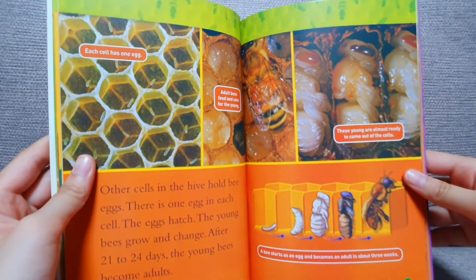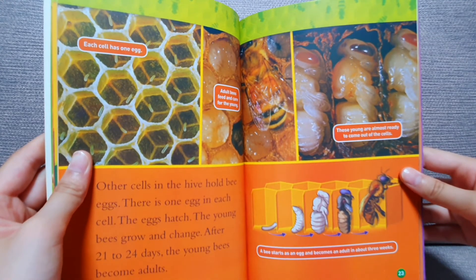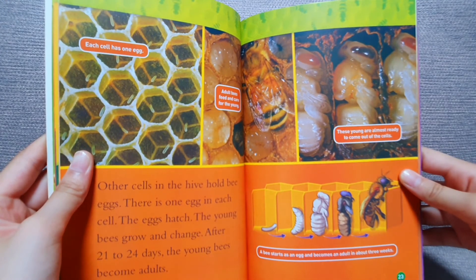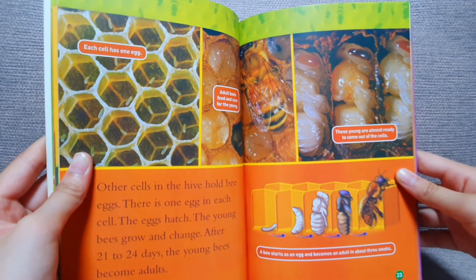Other cells in the hive hold bee eggs. There is one egg in each cell. The eggs hatch. The young bees grow and change. After 21 to 24 days, the young bees become adults.